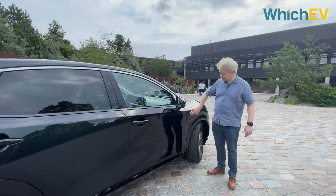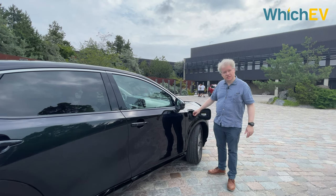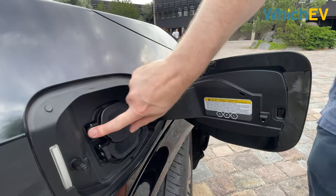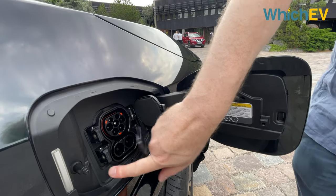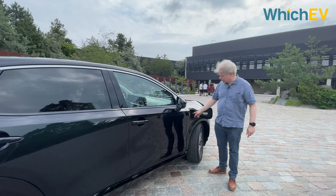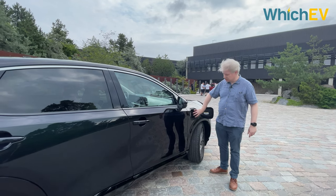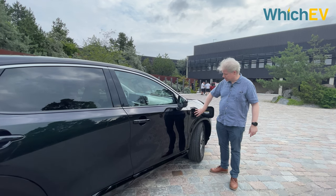The charge port is at the front — just press to open it. If you're a Nissan fan or maybe a LEAF owner, you'll notice this is not CHAdeMO, this is a CCS port. You've got a Type 2 cable slot, and then you put your full CCS DC charging cable over the top.